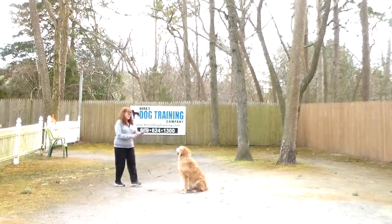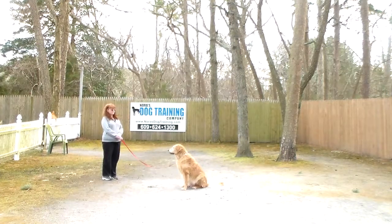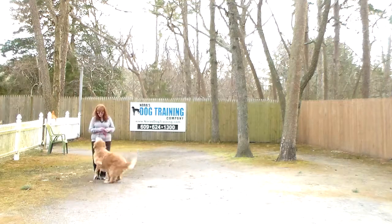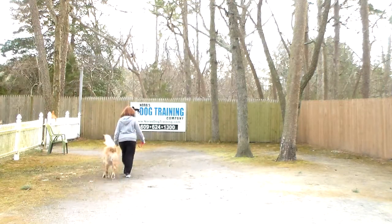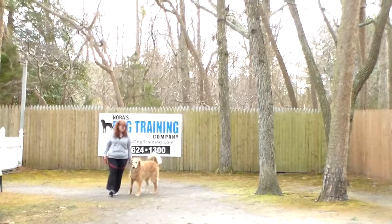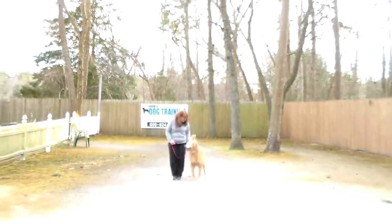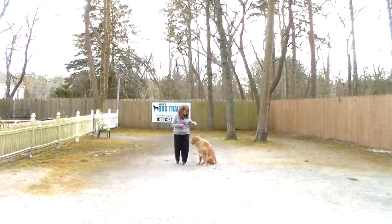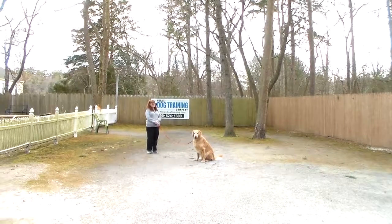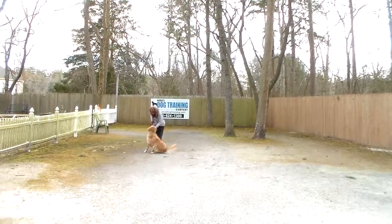Brandy leaves him in another sit-stay. We've even practiced going up and down stairs with Charlie so that he's not pushing past you on the stairs. This time, instead of returning to him, Brandy calls him. He comes and sits right in front facing her knees, and then they go back to heel. He is a really, really nice guy and he's done a great job here at school. We're very proud of him and his accomplishments, especially given his age. She leaves him in another sit-stay and demonstrates the come command again — he comes in and sits.